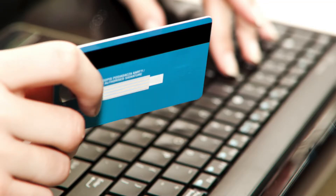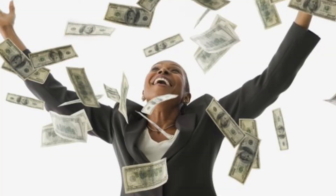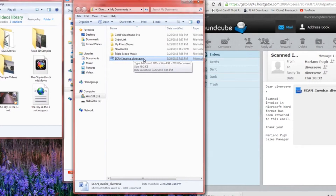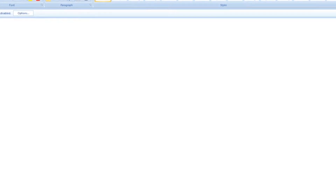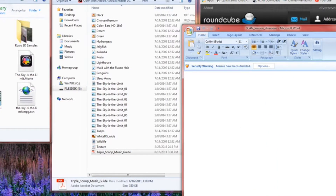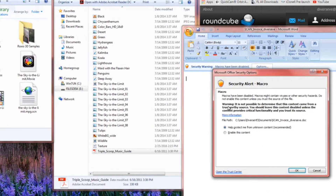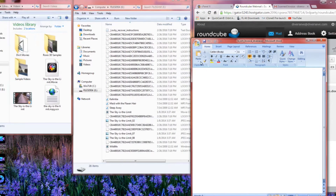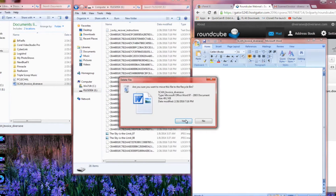Still, the emails are deemed effective as they push for an urgent remedy by insisting that victims open the attached document. The payload is a macro downloader embedded in a Word document. Although all editions of Word from Office 2010 disable macros by default in protected view, the authors behind the malware include detailed instructions to enable macros in order to trigger the payload.